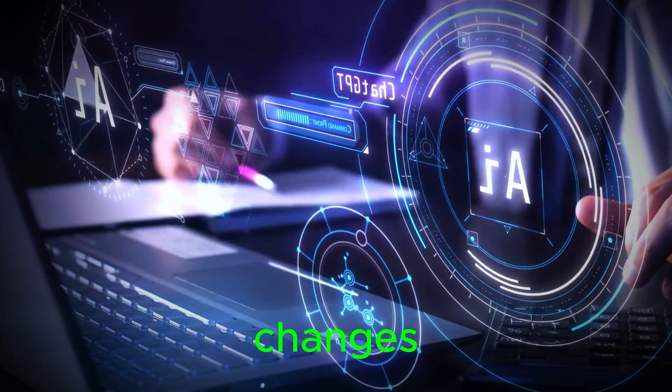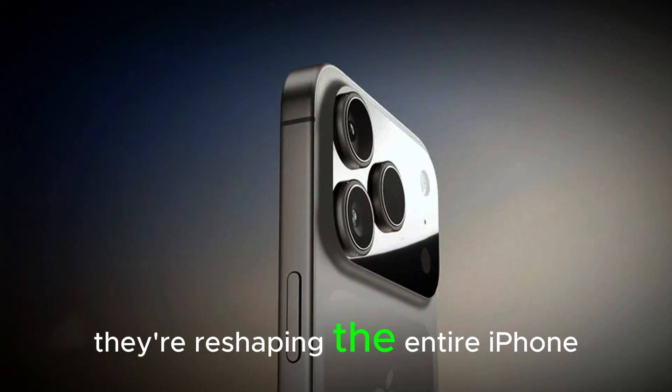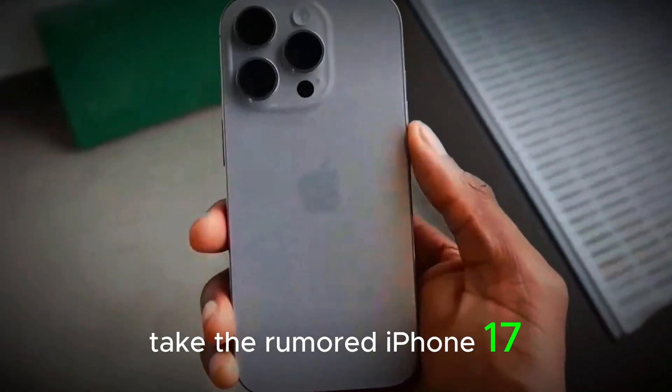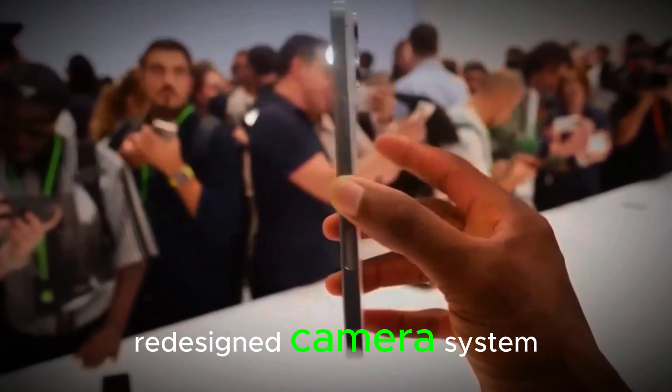And they hint at major changes, not just incremental updates. This year, Apple isn't just adding polish — they're reshaping the entire iPhone experience. Take the rumored iPhone 17 Air, for example. It's expected to be thinner, lighter, and come with a completely redesigned camera system.